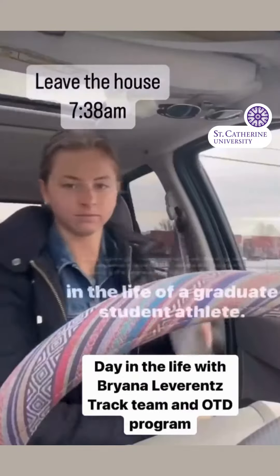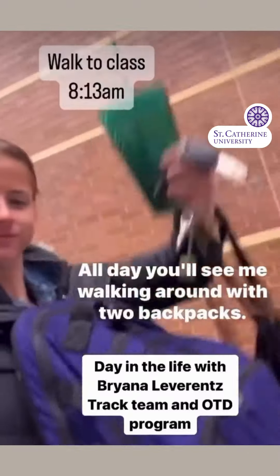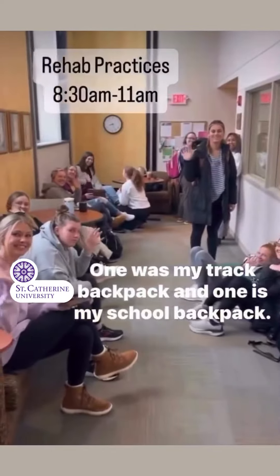Hi, my name is Brianna Leverence, and come with me for the day in the life of a graduate student-athlete. All day you'll see me walking around with two backpacks — one was my track backpack, and one is my school backpack.